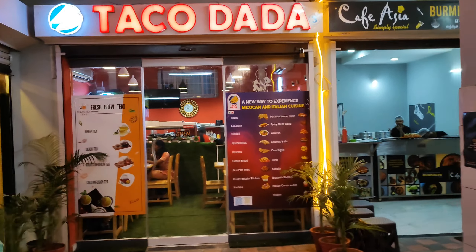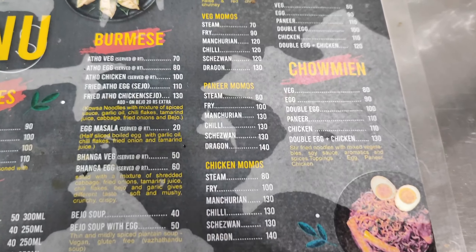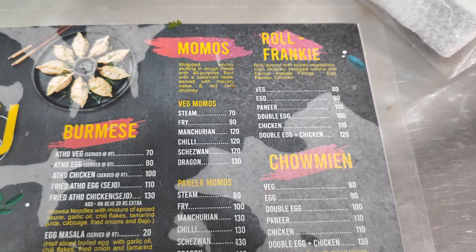This is the shop which has been famous in recent times. If you see the menu card, the food items served in this restaurant are fries, Burmese foods like Atto, Bejo, Mohinga and Momos, different varieties of momos like fried momos, steamed momos, frankies, and chow mein.